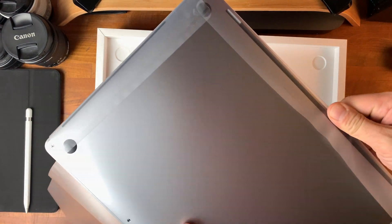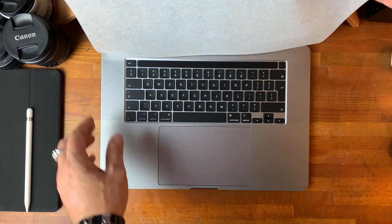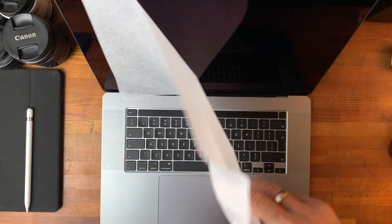Before I forget, there are like and subscribe buttons — you can push them any time. As soon as the 16-inch MacBook Pro was available in Latvia, I ordered one and got the base model, the cheapest one. Let's talk about why I decided to get this model and what my assumptions were.